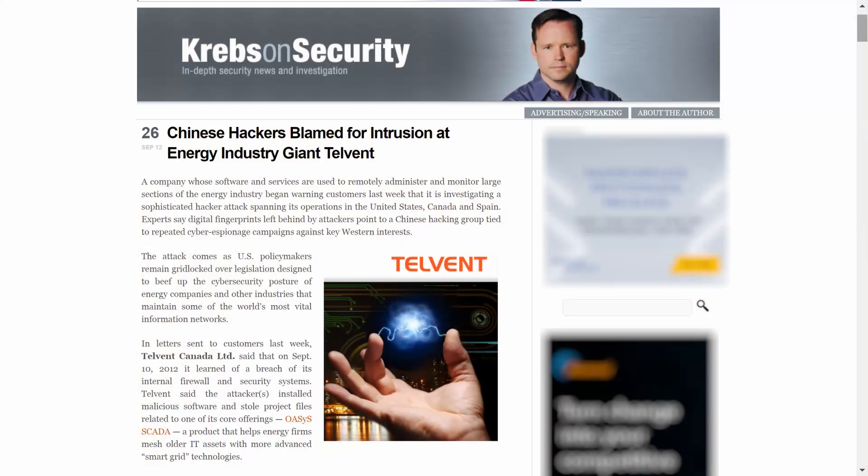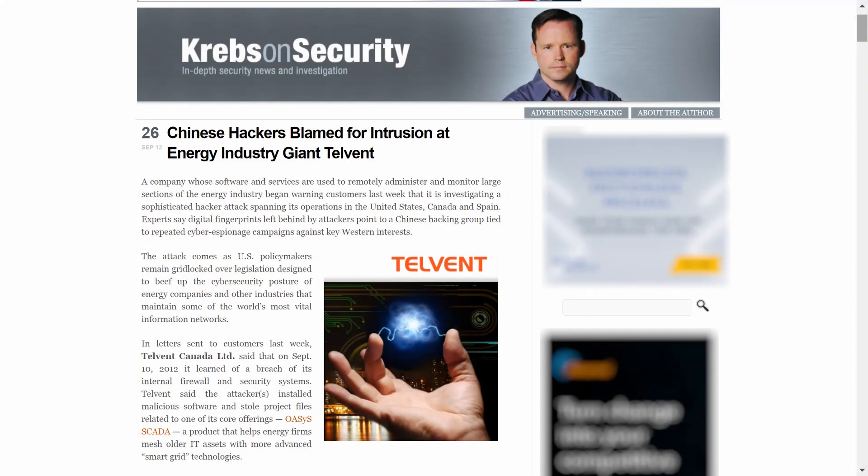Have we seen anything like this in OT before? Yes, we have. Remember the Telvent breach in 2012? In that case, hackers compromised the remote access channel of Canadian software maker Telvent into their customer base of energy companies. The Telvent breach also tells us that when thinking about supply chain attacks, don't limit your imagination to software distribution — remote access is an even more compelling attack vector.